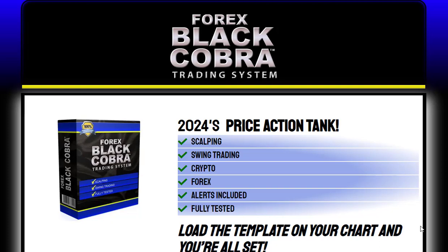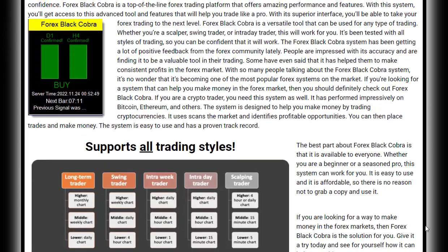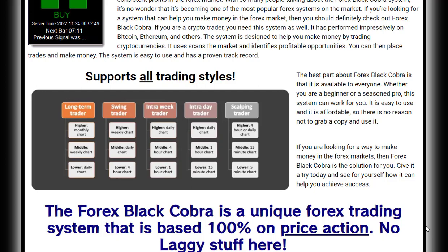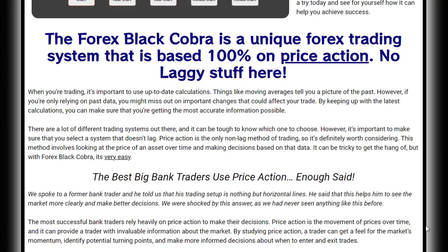Are you looking for a comprehensive Forex trading system that can help you minimize risk and maximize profit? Look no further than Forex Black Cobra. This top-of-the-line trading platform has been the secret weapon for profitable traders in 2024. With its advanced features and superior interface, Forex Black Cobra is designed to take your Forex trading to the next level.